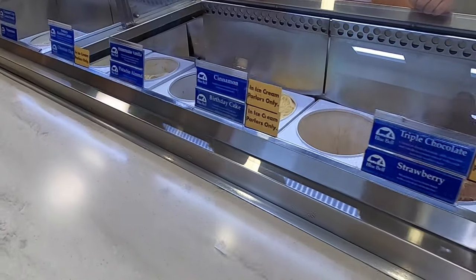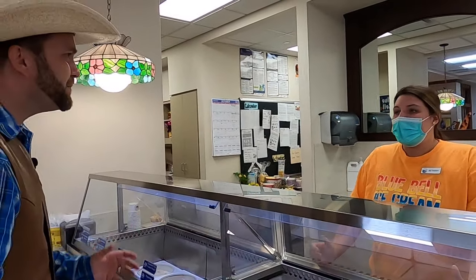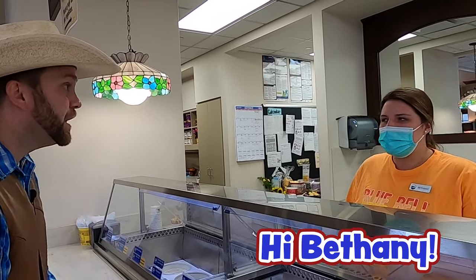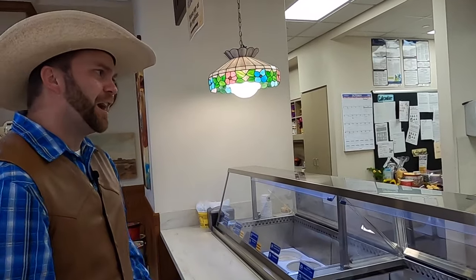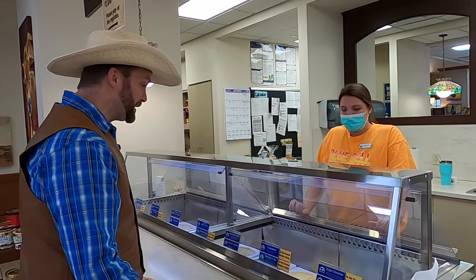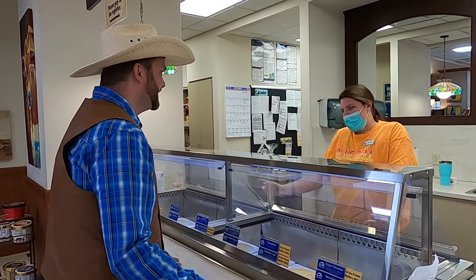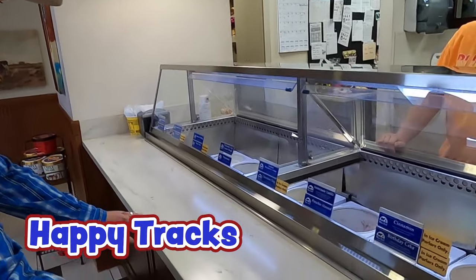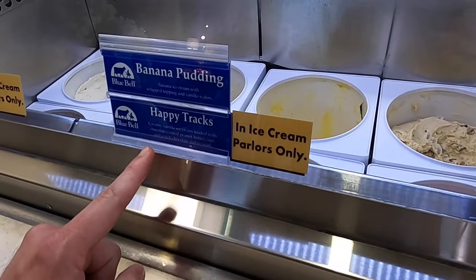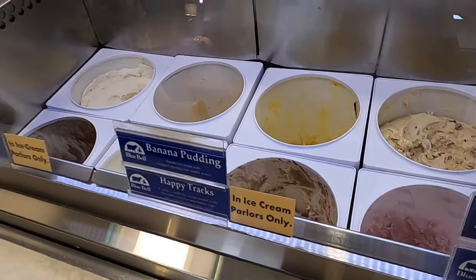Hi, how are you? What's your name? Hi, I'm Bethany — I've been here for about three years. You've worked at Bluebell for three years — I bet you've gotten to taste a lot of ice cream! Probably tried about every flavor we have. What's your all-time favorite flavor? Oh, that's really hard — my all-time favorite is probably Happy Tracks. What's Happy Tracks? Creamy vanilla ice cream loaded with chocolate-coated peanut butter cups and a rich chocolate fudge swirl. My head's kind of spinning — that's a whole lot of stuff happening in one cup of ice cream!